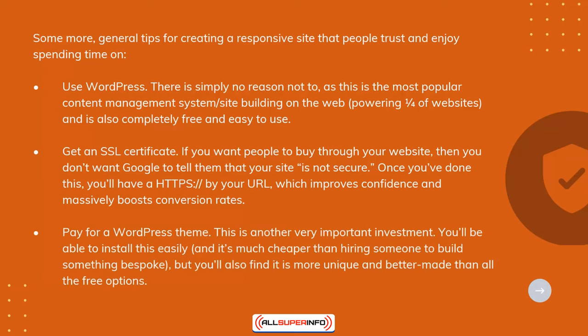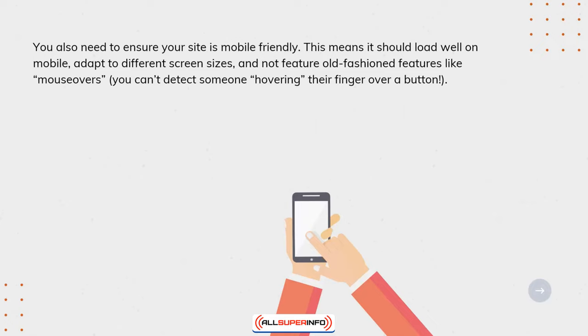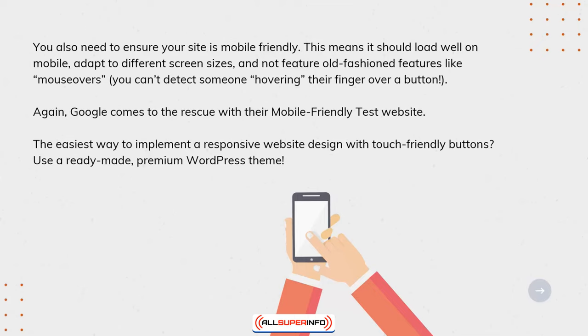Pay for a WordPress theme — this is another very important investment. You'll be able to install it easily, and it's much cheaper than hiring someone to build something bespoke, but you'll also find it's more unique and better made than all the free options. You also need to ensure your site is mobile-friendly. This means it should load well on mobile, adapt to different screen sizes, and not feature old-fashioned features like mouse-overs — you can't detect someone hovering their finger over a button. Google comes to the rescue with their mobile-friendly test website. The easiest way to implement a responsive website design with touch-friendly buttons is to use a ready-made premium WordPress theme.